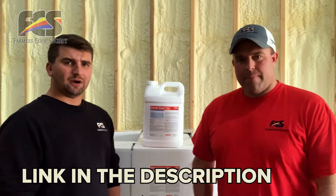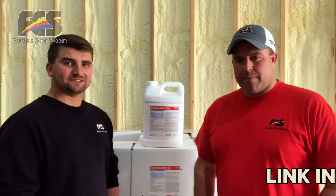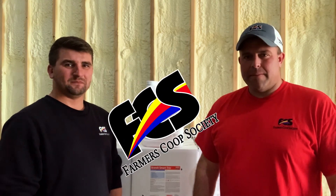If you have any questions about micronutrients or possibly tissue sampling, reach out to your local FCS agronomist. Thank you for taking the time and joining us today. Have a good day.